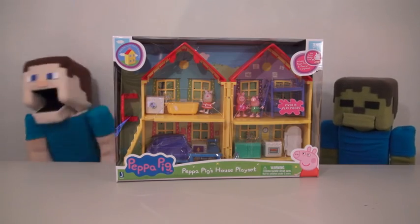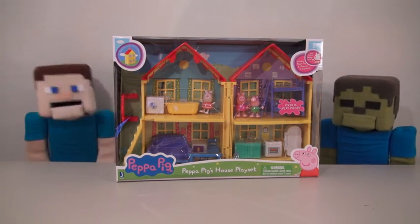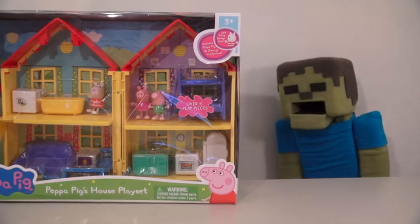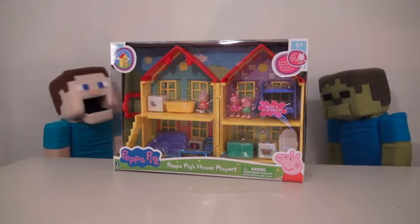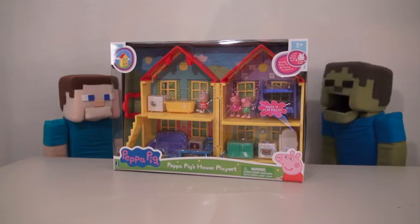Hey kids! Welcome back to another Puppet Steve Show! And today we're looking at the Peppa Pig House playset! Zombie Steve just loves Peppa Pig!